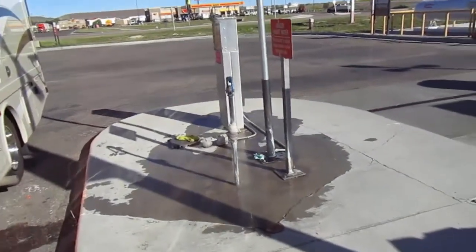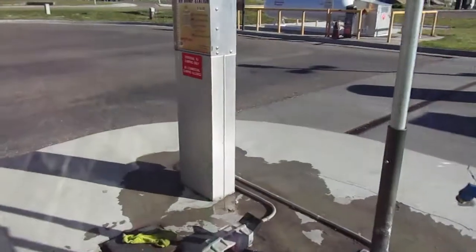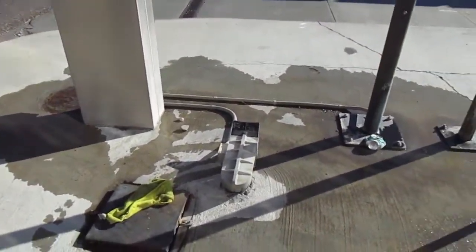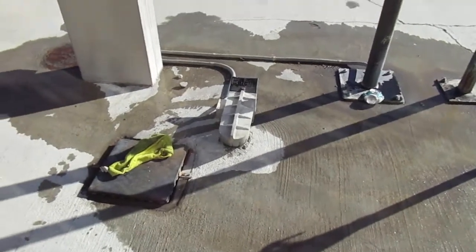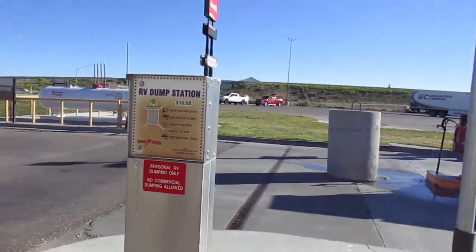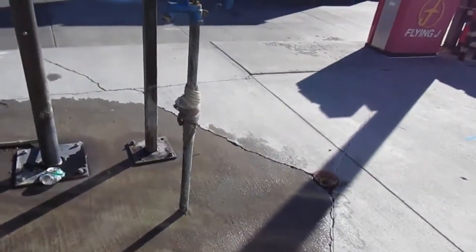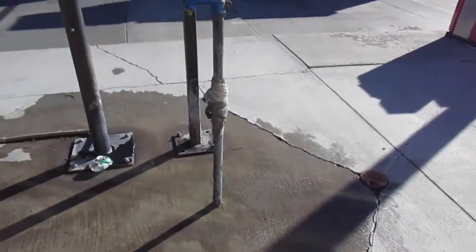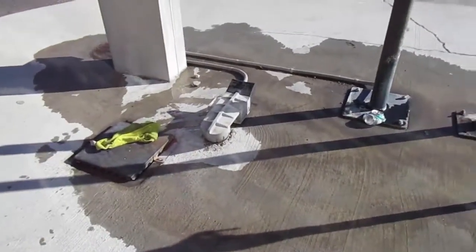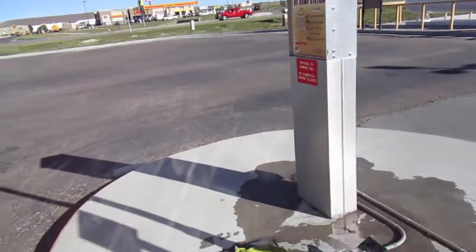This is a cool septic system. It's $10 to dump, but if you have a Good Sam card or a Pilot card you get $2.50 off. The dump station is very, very clean. The water over here was leaking to flush the tubes out, but other than that, this is a very clean looking dump station.